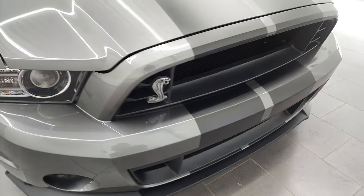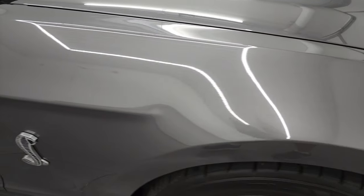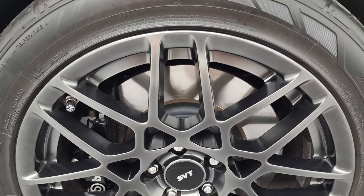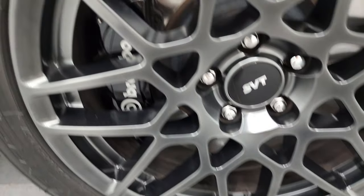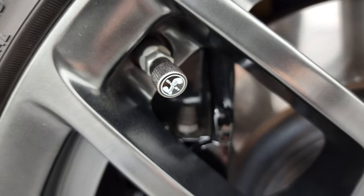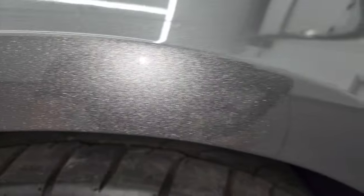Coming around to the passenger side, no major dents or dings on that fender. The Cobra logo looks good, sticker looks good on this side. The passenger side rim has no major scuffs or scrapes. Note that you get the Cobra valve stem covers on there as well. Sterling gray — one of my favorite grays from Ford — it has a lot of metal flake in it and looks great in the sunlight.